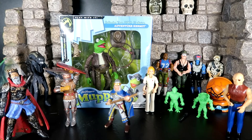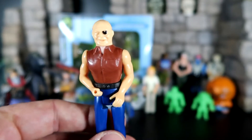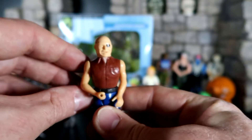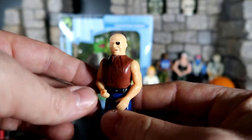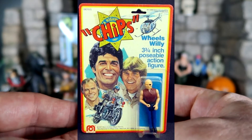All right guys, so there you have it — really awesome stuff that I received from my two good friends, John Gaither and John Wilde from the Collectors Dungeon crew. It's always good to have friends, and it's always good to be part of a trading circle or trade with people online. It's kind of neat to be in a trading group because you have people in different cities or different states — it's almost like an extension of yourself as a toy collector. I really appreciate both of you guys for sending me all these items. And by the way, this guy right here — his name is Wheels Willy from the CHiPs Mego toy line. There's a picture in front of you of Wheels Willy on his card.